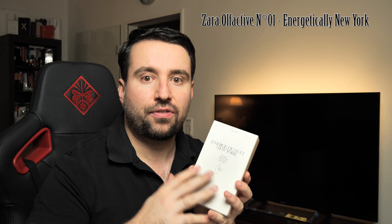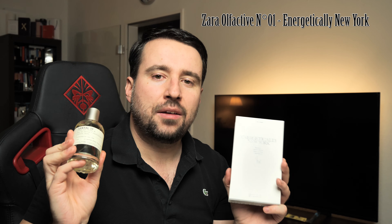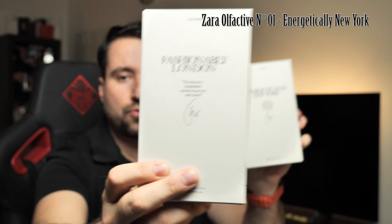This perfume caught my attention because from the notes alone it seemed similar to Le Labo Santal 33 — both have sandalwood and cardamom. This one has jasmine, while Santal 33 has notes like violet or iris. Santal 33 is one of my favorites; it smells like fresh-cut sandalwood and the complexity of the notes and the longevity are great.